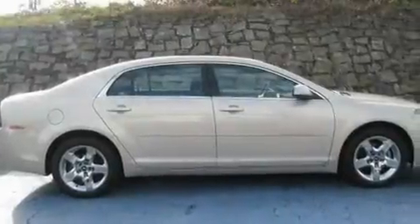This is a 2009 Chevrolet Malibu. It has a 2.4 liter 4-cylinder engine and a 4-speed automatic transmission.